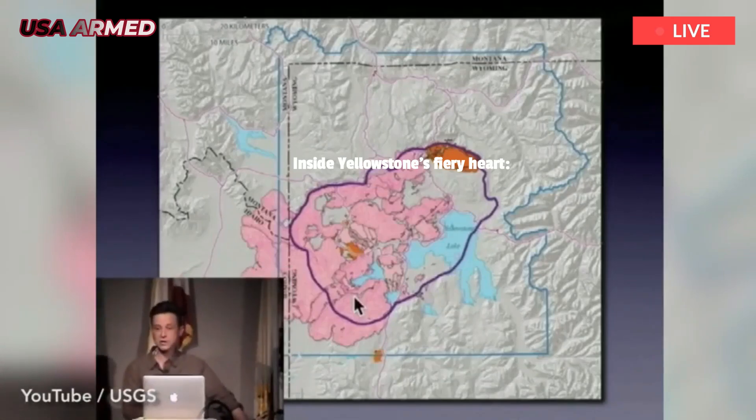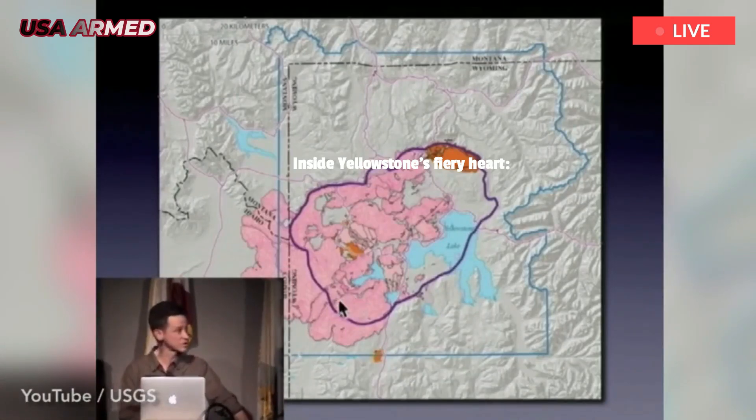The last volcanic eruption at Yellowstone occurred approximately 70,000 years ago.